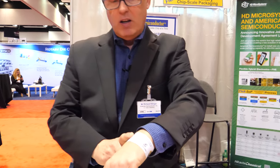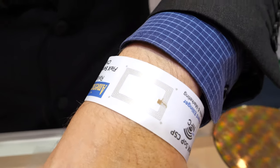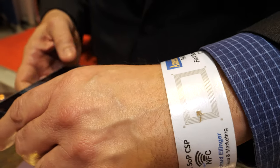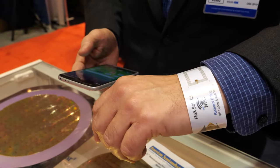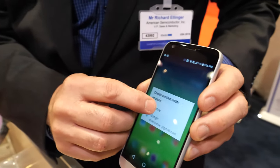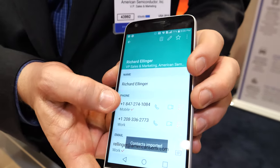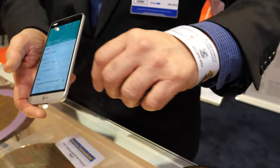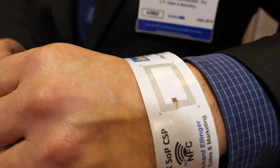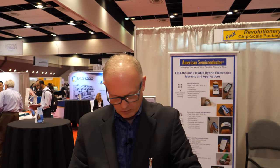Making it flexible doesn't cause it to break — it actually becomes more durable. For example, this wristband: I've worn it for multiple trade shows over a few years. It's an intelligent wristband with an NXP NHS3100 chip. It holds my business information, so when I go to a show I don't have to carry cards — I just use this wristband to show people my contact information.